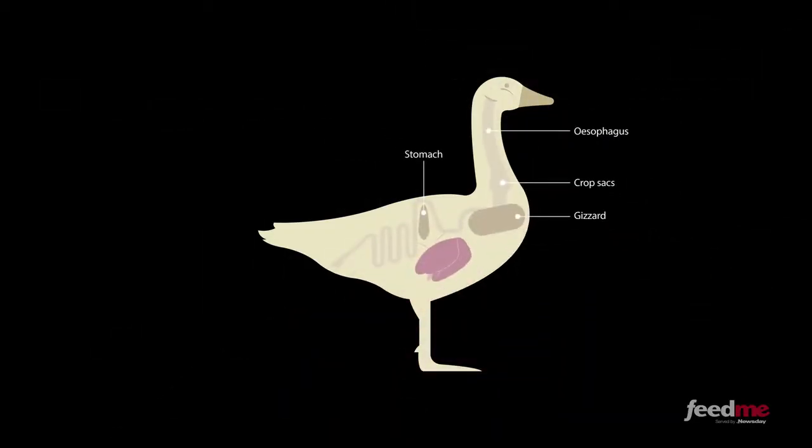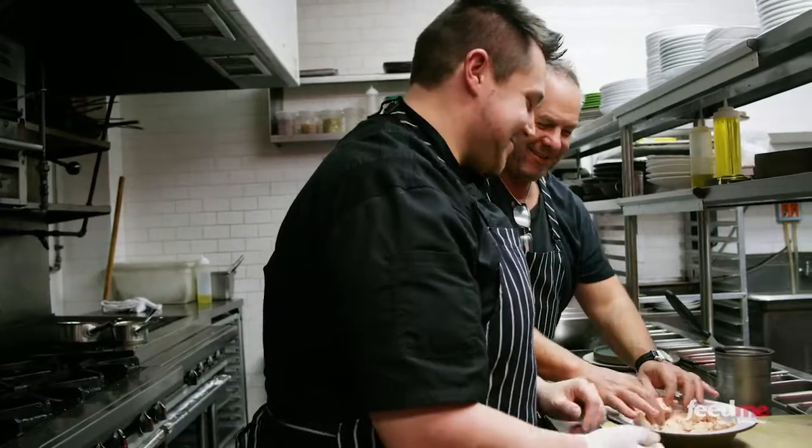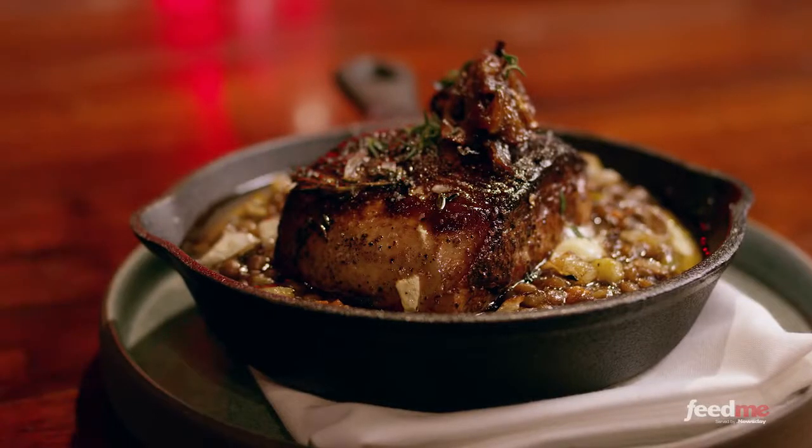Foie gras, which means fat liver in French, is the liver of a duck that's been specially fed with corn — by hand-feeding, or gavage, a French term. Michael and his executive chef Lenny invited me into the kitchen to demonstrate their favorite ways to make this rich delicacy.